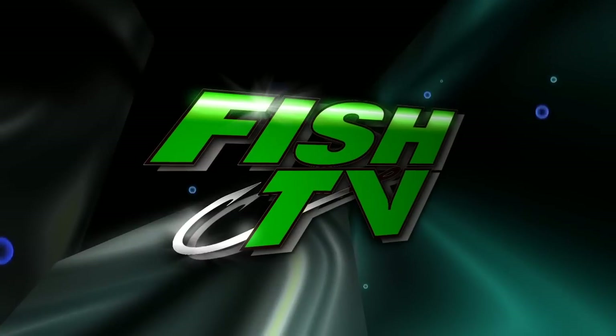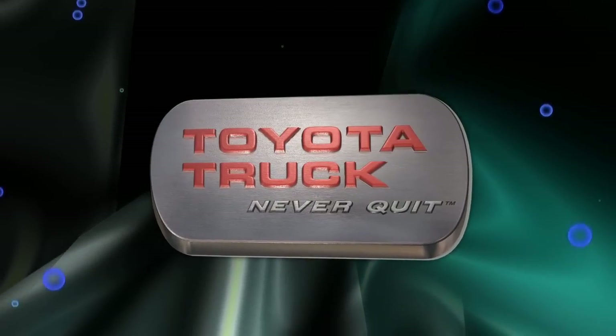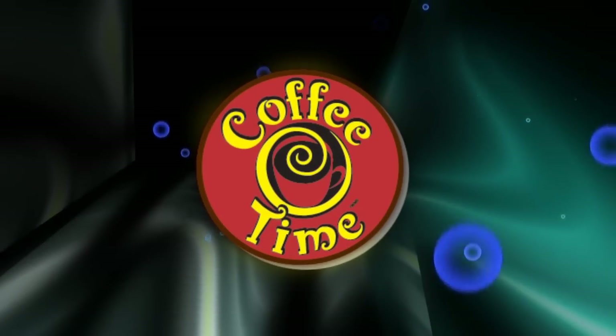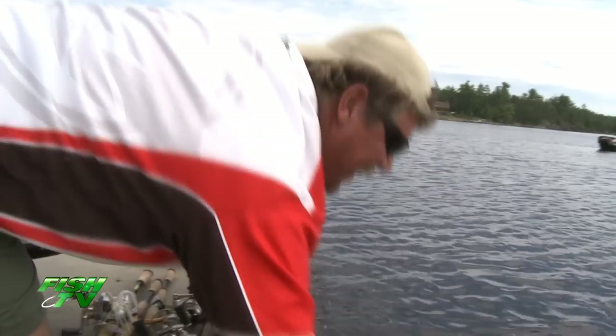Portions of Fish TV are sponsored in part by Toyota Truck — Never Quit — and Coffee Time, where Coffee Time is any time. Stick around, we'll be right back with more Fish TV. Good job, bud.